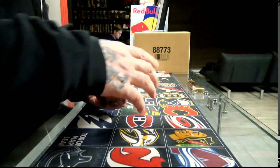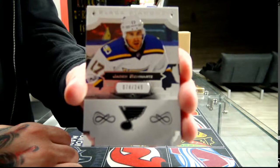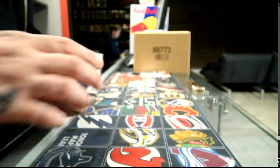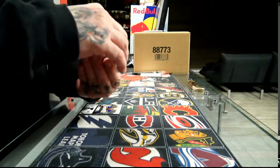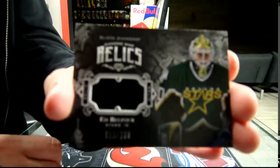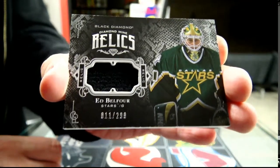We have a base card number 249, St. Louis Blues, Jaden Schwartz. We have a Diamond Diamond Relic for the Dallas Stars, number 299. And Delphor.